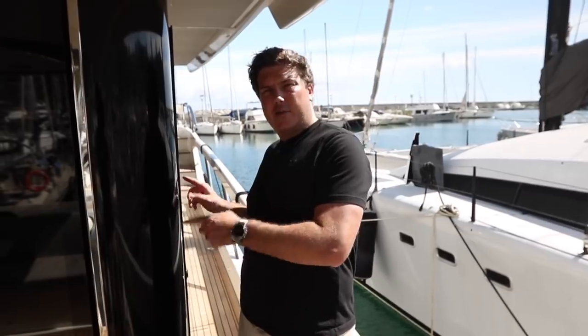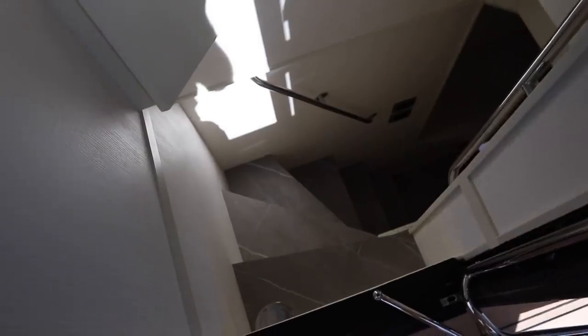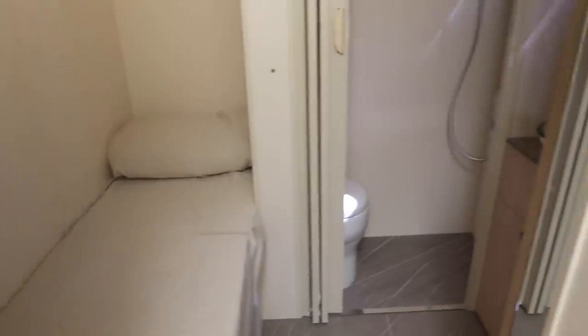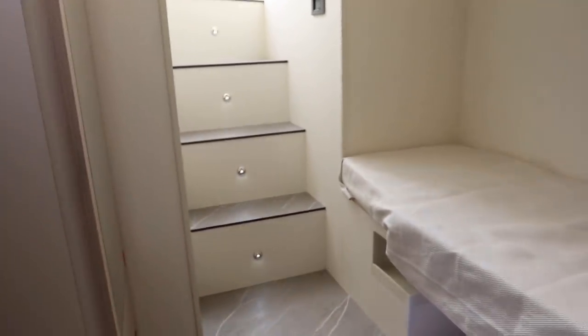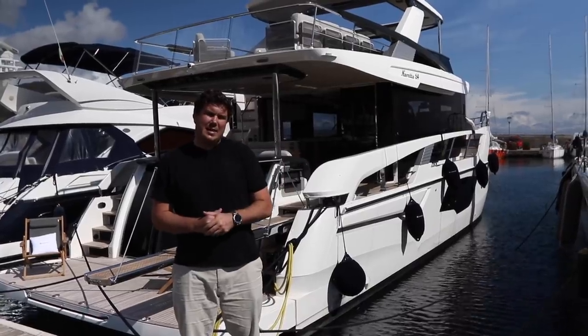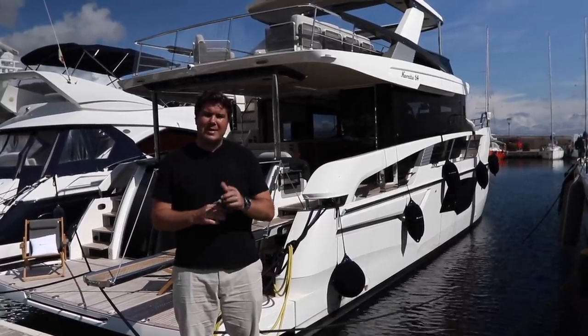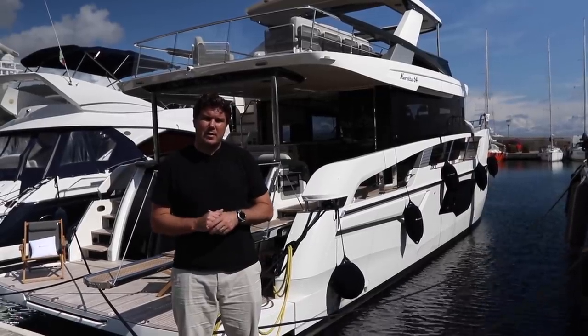If you don't have the beach club, you just get storage down there in the transom, but even if you do, you still get a crew cabin — and a pretty decent one. Access is via a full-height door with a staircase that leads down into it. Headroom's pretty good when you're down there, and you get a berth and a separate bathroom. Thank you very much for watching our review of the Absolute Navetta 64. If you enjoyed it, please click the like button, subscribe, and hit the bell icon so you get a notification every time we upload a new video.